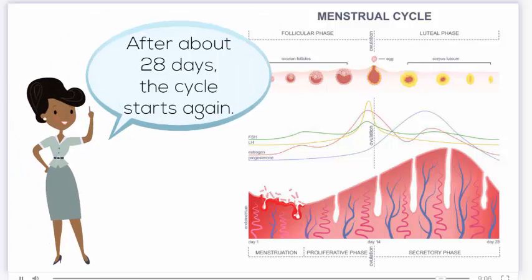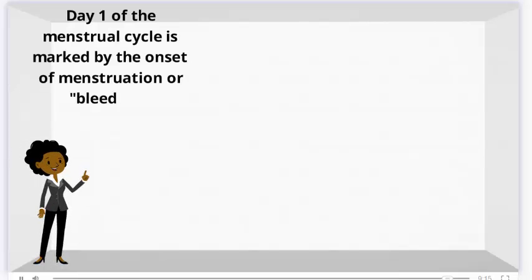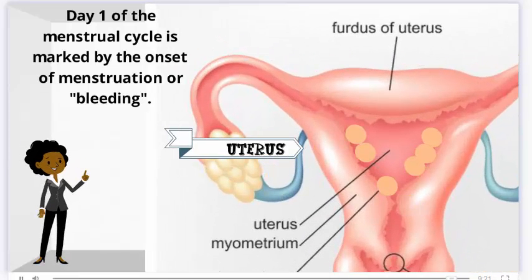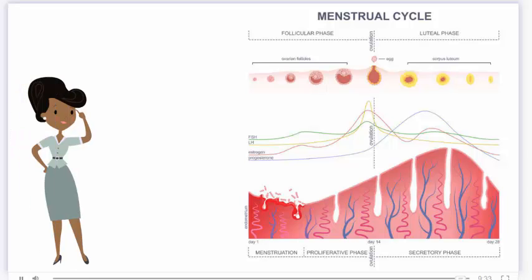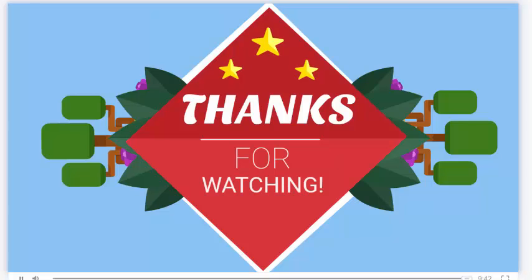After about 28 days, the cycle starts again. Day one of the menstrual cycle is marked by the onset of menstruation, or bleeding. And there you have it — that's the menstrual cycle. Thank you for watching. See more at ScientistCindy.com.